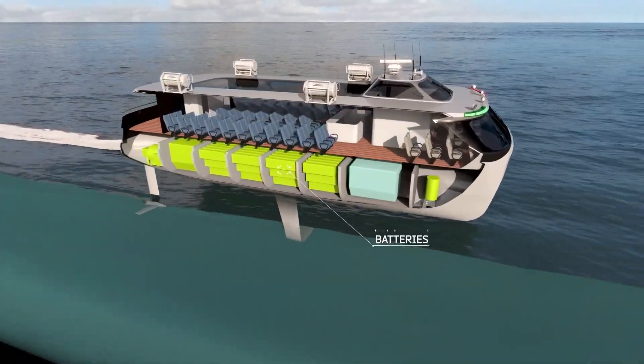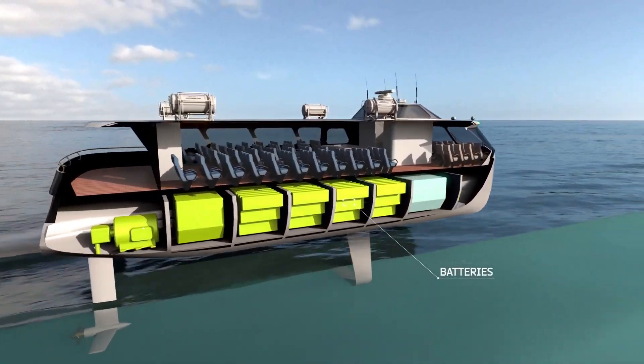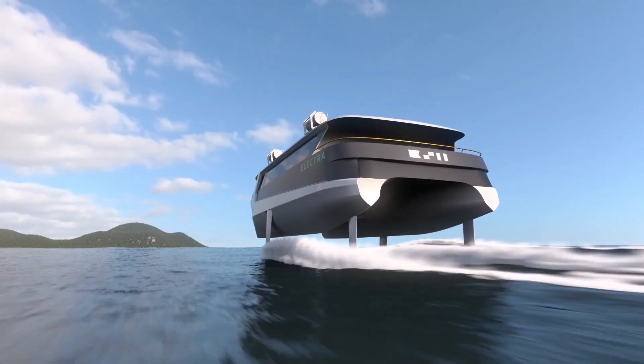The batteries that power Electra have a capacity of 9,000 kilowatt-hours and can be fully charged in much less than three hours, based on a 2,400 kilowatt charging system.